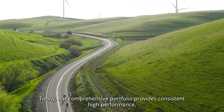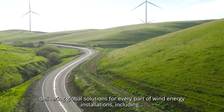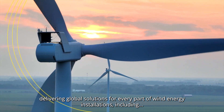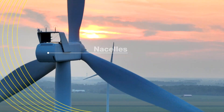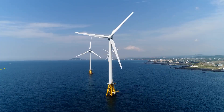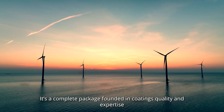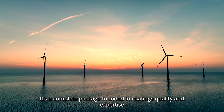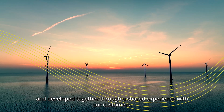Today our comprehensive portfolio provides consistent high performance, delivering global solutions for every part of wind energy installations, including blades, nacelles, towers, and foundations. It's a complete package founded in coatings quality and expertise, and developed together through a shared experience with our customers.